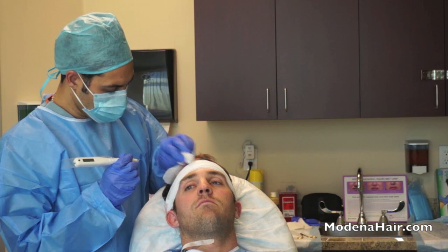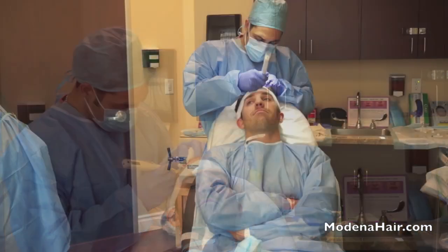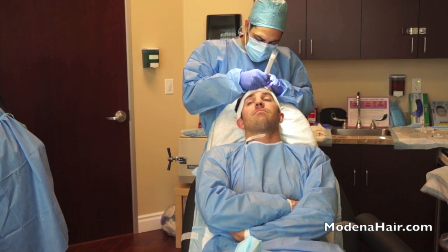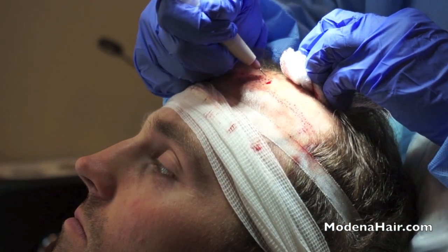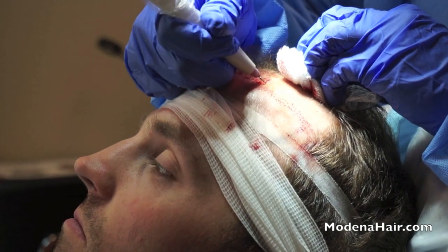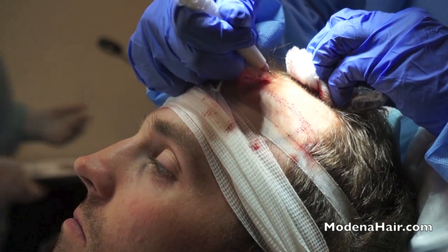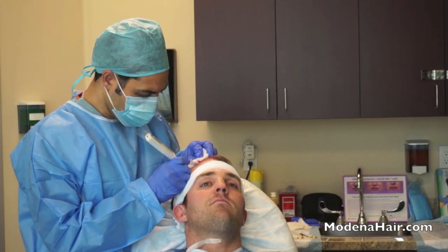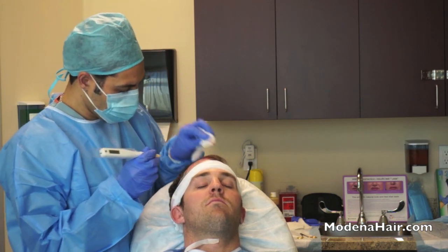In the meantime, the surgeon starts to prepare apertures for the grafts in the recipient zone. At this stage, it is also very important for the surgeon to take into account the direction of hair growth. At Modena, we use the latest precision tools which enable the transplant of grafts in the minimum possible time, and the preservation of the direction of hair growth set by the surgeon during the creation of apertures. Furthermore, the small diameter of the apertures ensures the natural density of hair in the transplant zone.